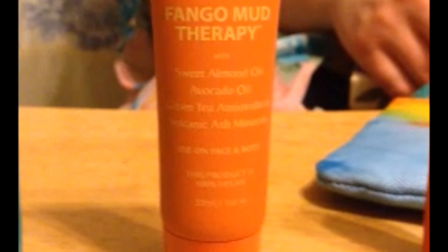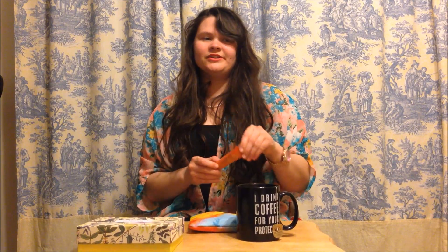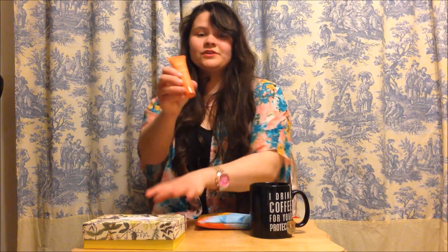So I'm going to start with this one — this is the Fanko Mud Therapy. It's a mask that has sweet almond oil, avocado oil, green tea antioxidants, and volcanic ash minerals. That sounds really great. It's going to be a good day — like having a little spa for yourself, maybe do your nails and put a mud therapy on your face.